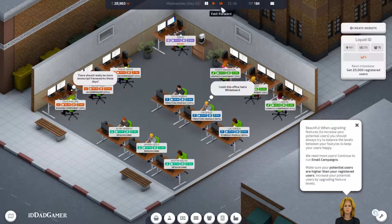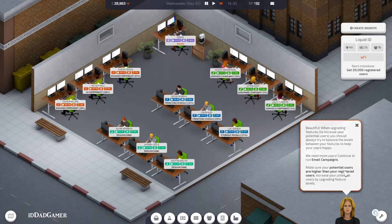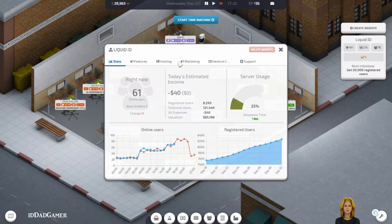Still waiting to get our 20,000 users. I need to look at how many users we have. Right now we're still struggling with users. Since we have our features at a happy place, let's go to marketing.